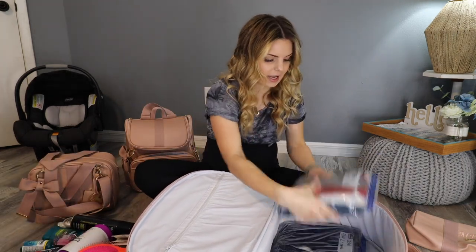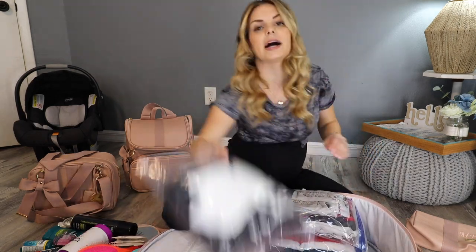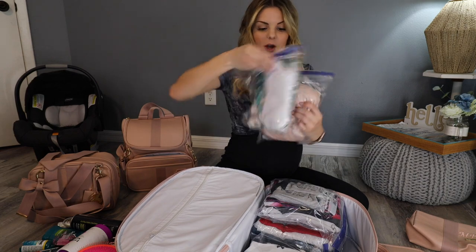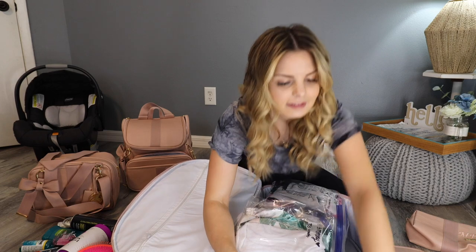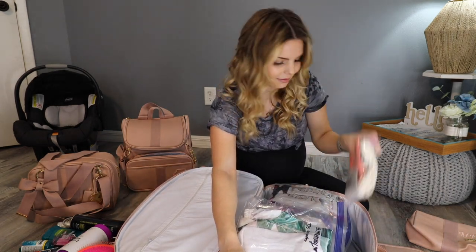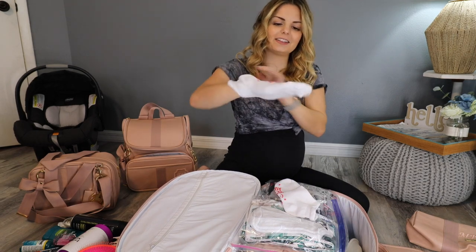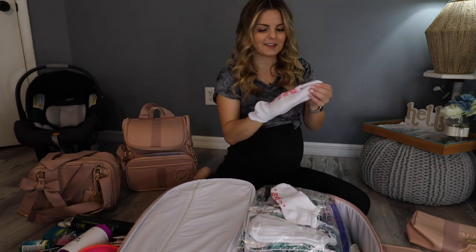John's clothes — he has two outfits. And then my going home outfit, two pairs of pajamas — one shorts, one pants. Nursing bra, my underwear, a pair of slippers, and a pair of hospital socks. Look how cute these are, I got these off of Amazon. Can't wait to wear these in the hospital.